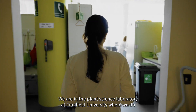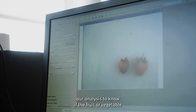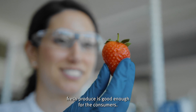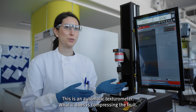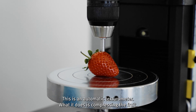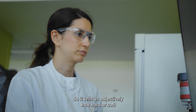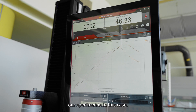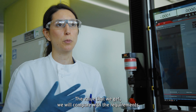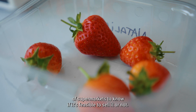We are in the plant science laboratory at Cranfield University where we do our analysis to know if the fruit or vegetable — fresh produce — is good enough for the consumers. This is an automatic texturometer. What it does is compress the fruit, so it tells us objectively how hard or soft our specimen is. The value that we get, we compare with the requirements of supermarkets to know if it's feasible to sell it or not.